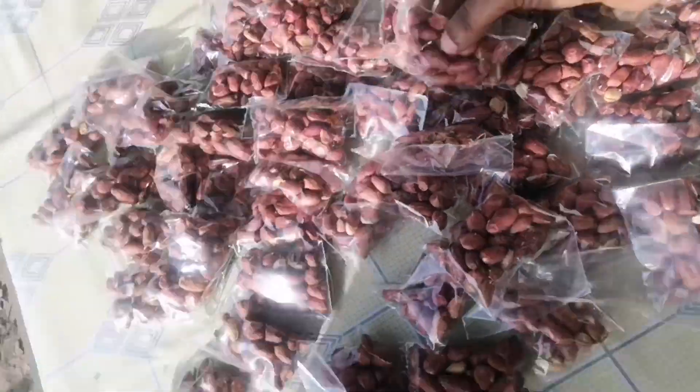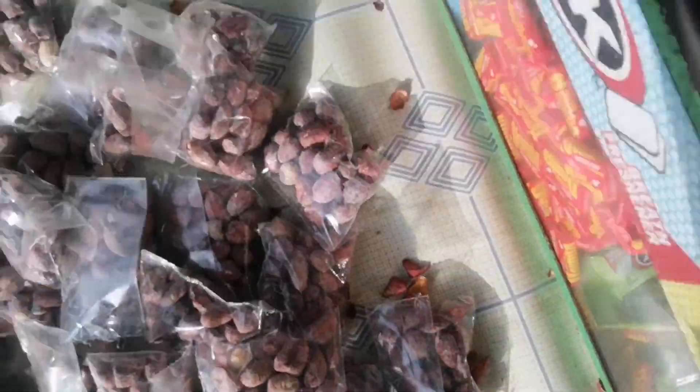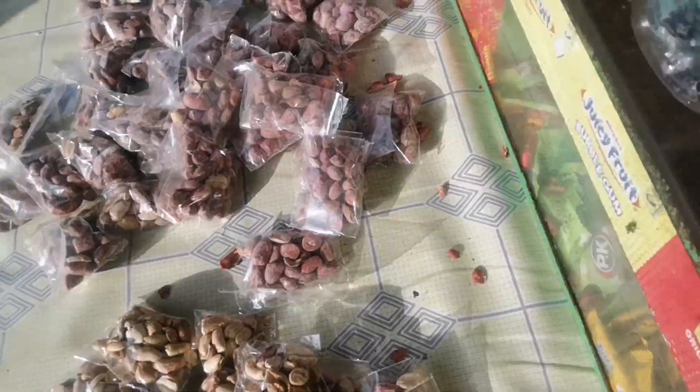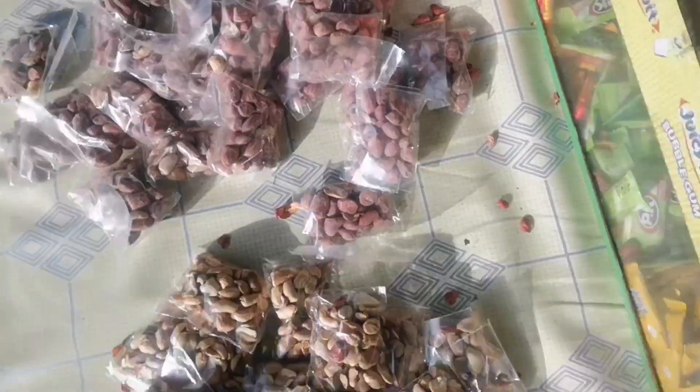Remember when I showed you the groundnuts, how people make them? Let me show you how it's done. See this? This is how it's going to look like. These are groundnuts — look at that.